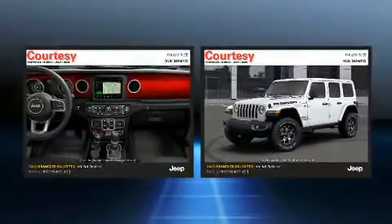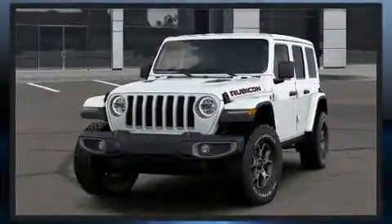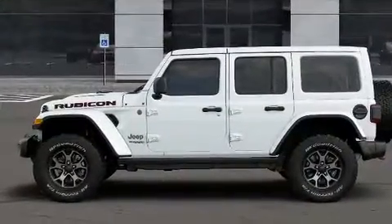Standard features include heated seats, a rear window wiper, one-touch window functionality, a built-in garage door transmitter, skid plates, a trailer hitch, and a split-folding rear seat.